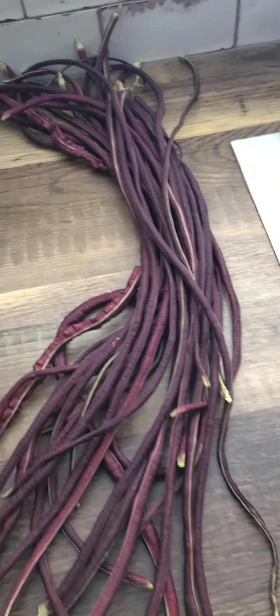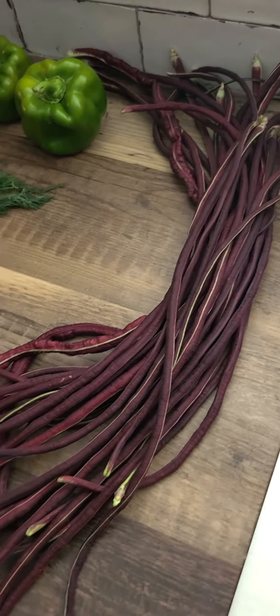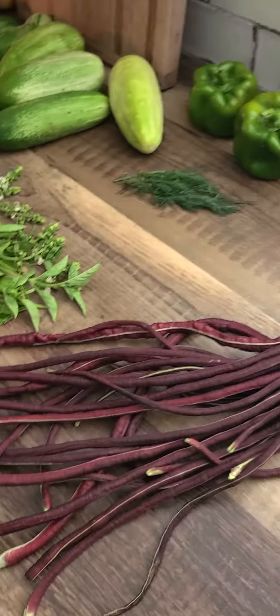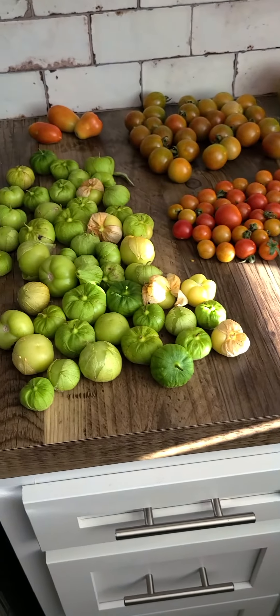And then the Chinese long beans, which we cooked some of these today and they were super good. So there's our garden haul for tonight.